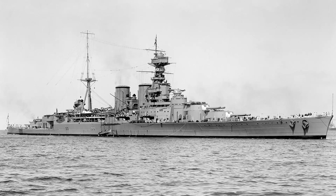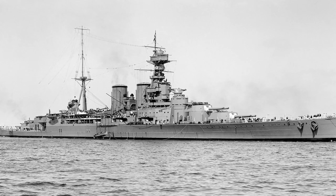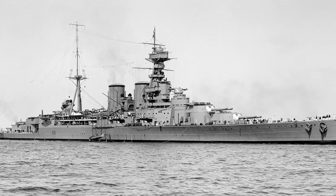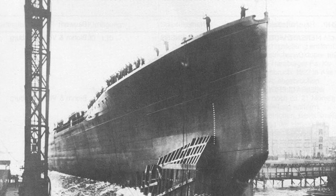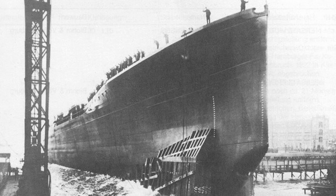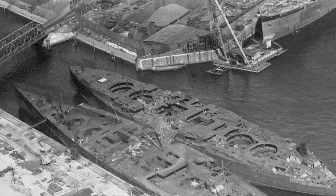HMS Hood was the only Admiral-class battlecruiser to be built for the Royal Navy. They were designed as a response to the powerful Mackenton-class battlecruisers of the German Navy, the first of which was launched in 1917. However, the German project was cancelled, and the three hulls already launched were later broken up for scrap, although the British Admiralty didn't learn about this until after the war.